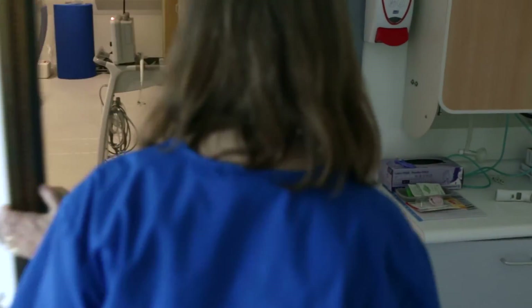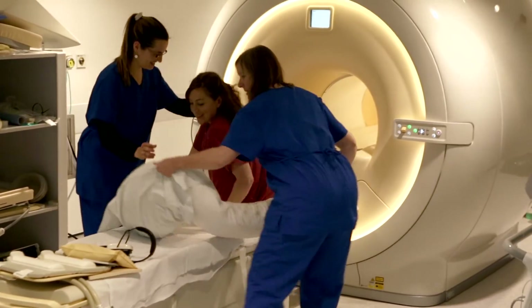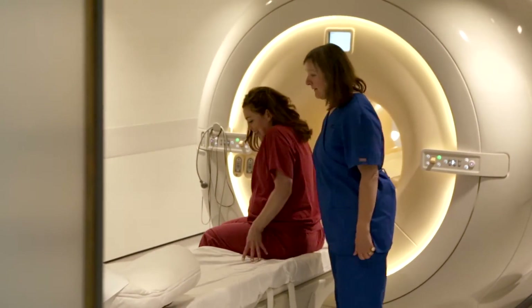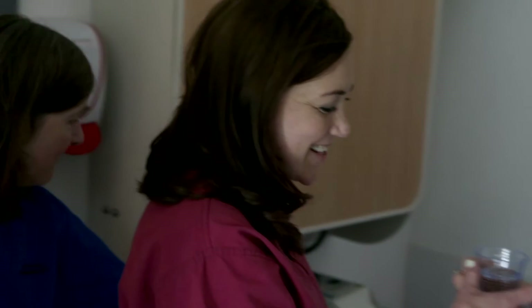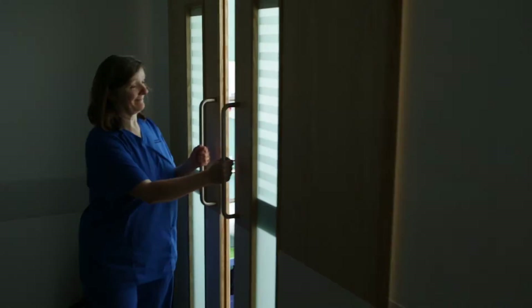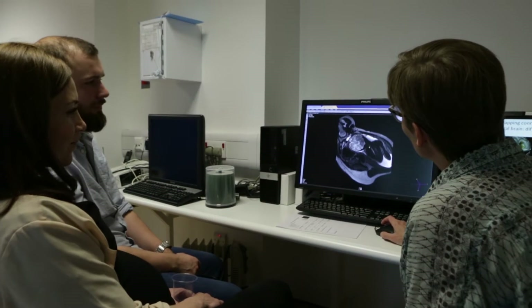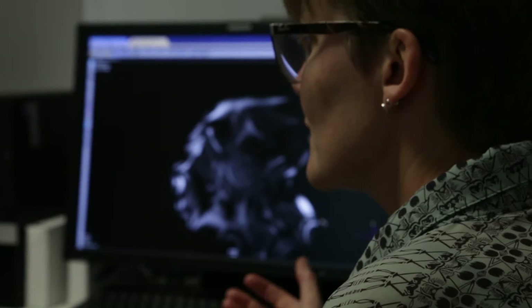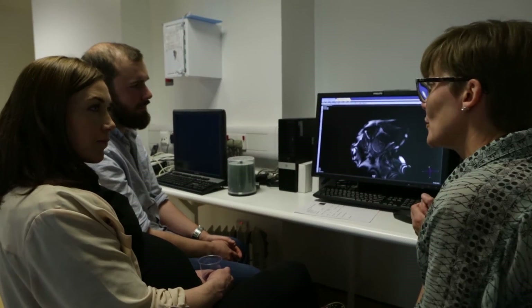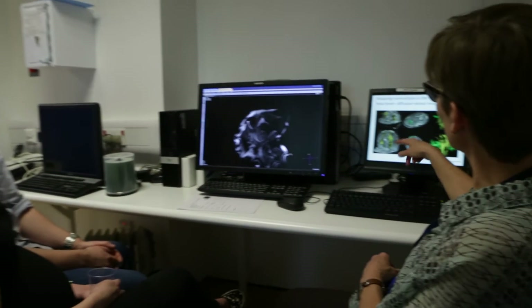Once they've got all the images they need, they will come and help you out of the scanner. They will make sure that you're feeling alright and take your temperature once again. After you've changed back into your clothes, we'll sit you down and a member of the medical team will take you through the images. They will explain what they all mean, guide you through what we can see and how we use them to form the basis of our research.